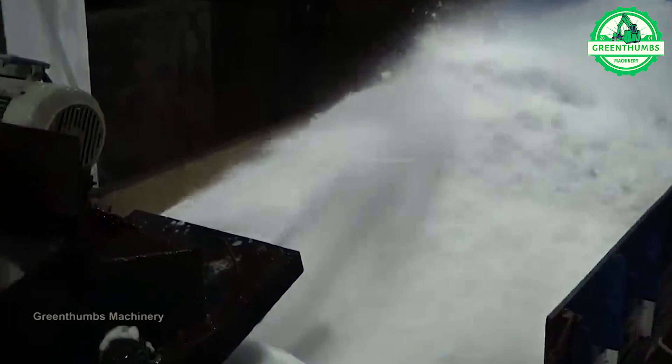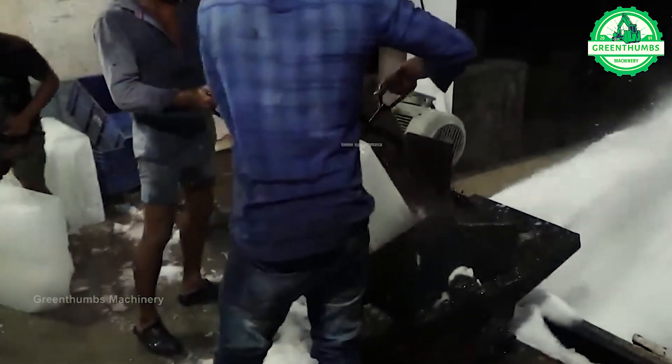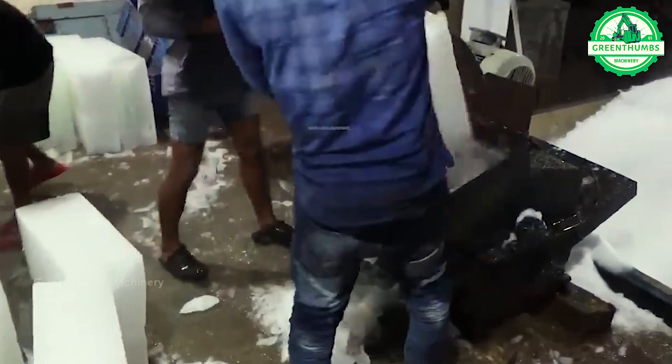The water stone crusher is a device used in water environments such as lakes or streams to crush stones.